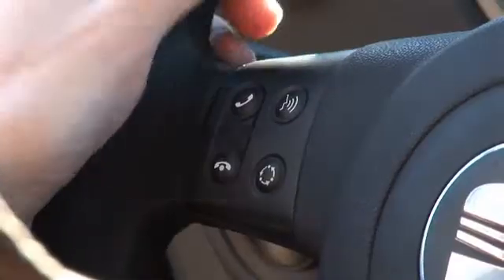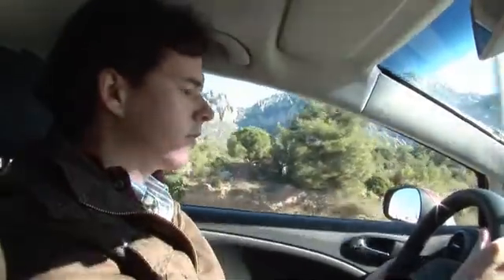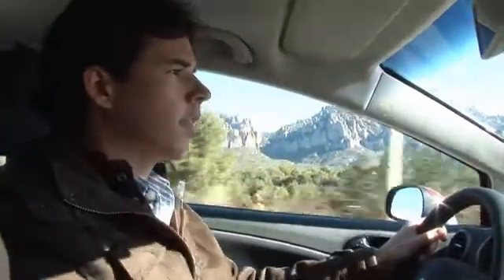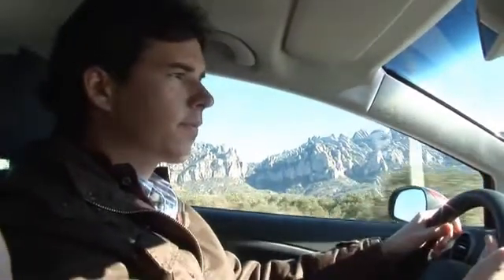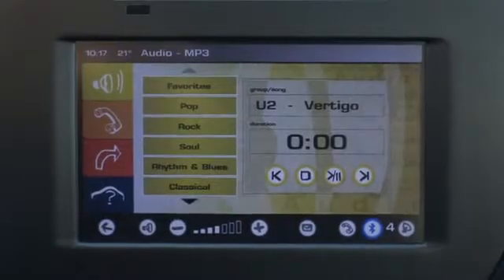Drivers can use voice commands to control the telephone and audio system. For example: 'MP3.' — 'Main MP3 menu.' — 'Play U2.' — 'Playing artist, U2.'